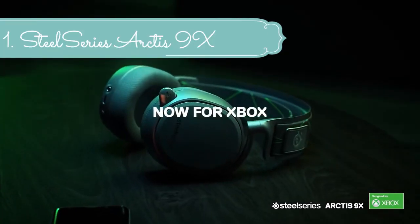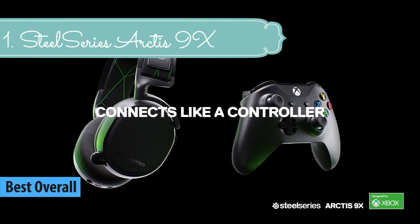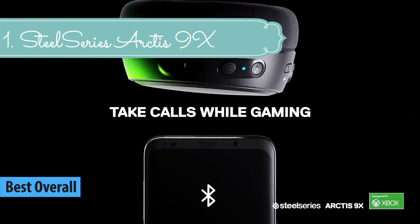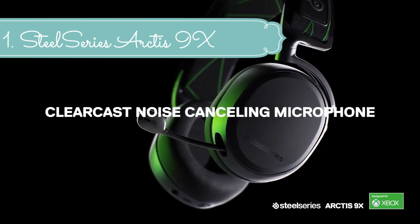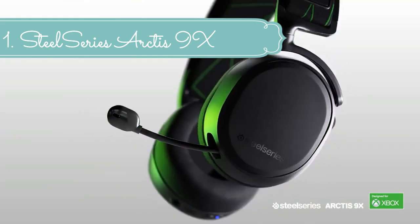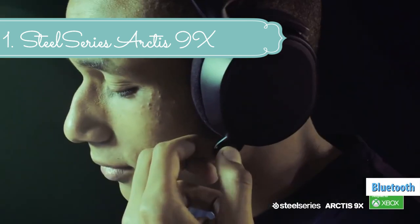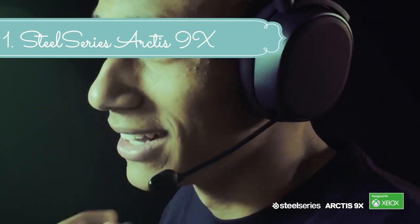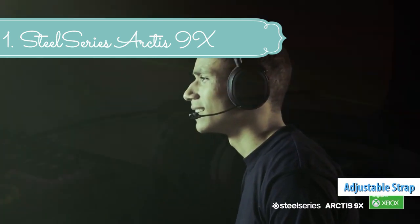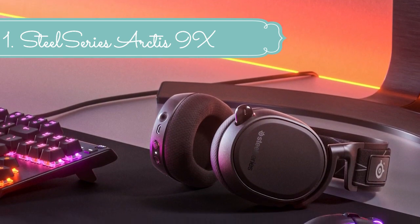At number 1 we have the SteelSeries Arctis 9X. The Arctis Signature Soundscape emphasizes critical sounds to give you an audio advantage. Play all day with athletics-inspired performance fabric AirWeave ear cushions that keep your ears cool and dry. Windows Sonic Surround is compatible on PC, Xbox Series X/S, and Xbox One. Connect directly to your Xbox just like a wireless controller and start gaming in seconds with no cable or dongle required. Simultaneously connect to Bluetooth and Xbox to mix music and take calls while gaming, or use wirelessly with your mobile device.